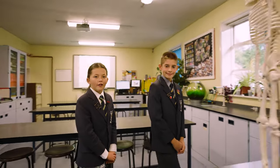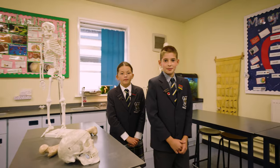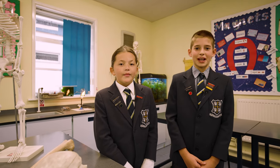After year two we are lucky enough to have specialist subject teachers. Mrs Sullivan is our brilliant science teacher — she helps us do really cool experiments. I even know how to use a Bunsen burner. Science is my favourite subject.